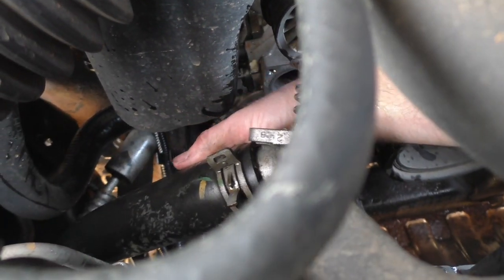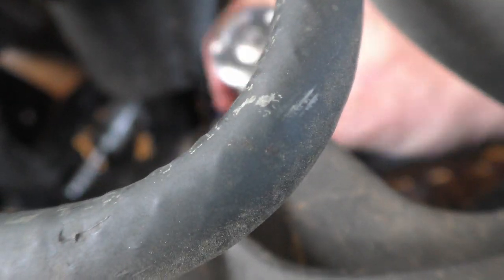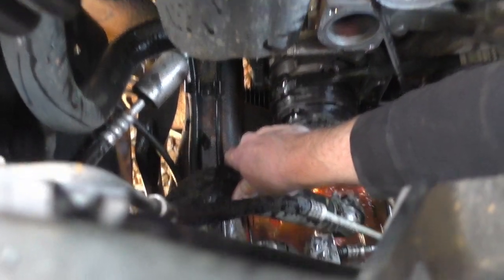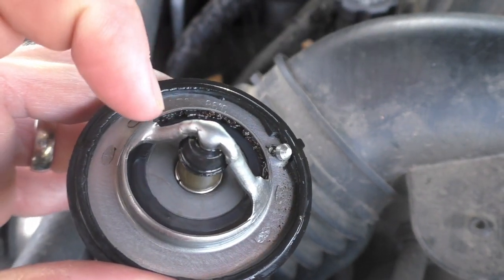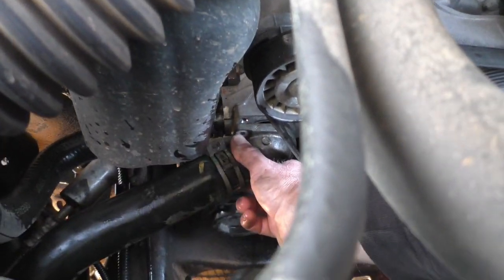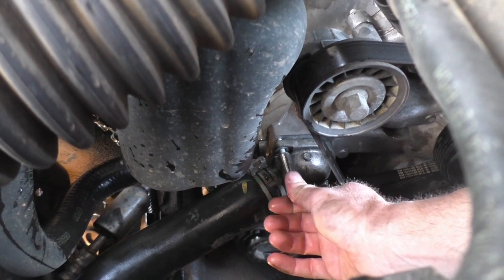There's the old thermostat — go ahead and pull that out of there. I'm going to lower this hose down below the radiator so it continues to drain. There's definitely some crud built up in this thermostat. We're going to leave the thermostat out for now, hook everything back up, and with the thermostat out we'll be able to do the cooling system flush a whole lot faster and easier.